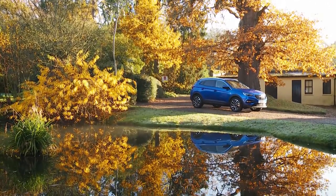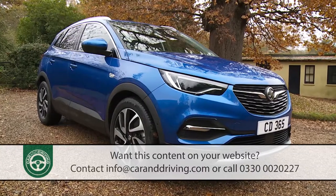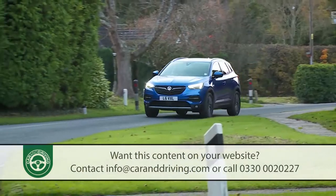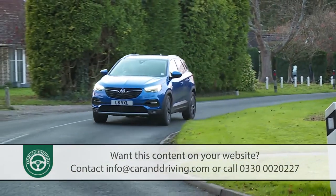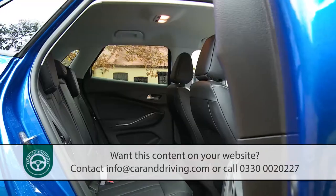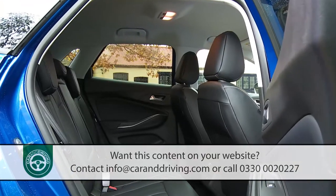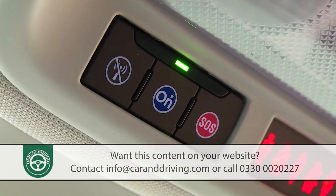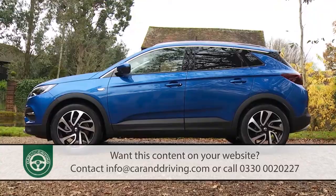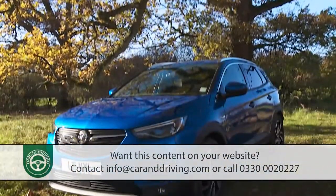Vauxhall needed competitive representation in the growing SUV C segment and this Grandland X provides it. The drive dynamics aren't particularly involving but it's one of the most spacious and efficient contenders in the Qashqai class and sets itself apart from rivals with a clever OnStar media connectivity and concierge system. This car won't be a magazine favourite but the truth is that a lot of boxes are ticked here.